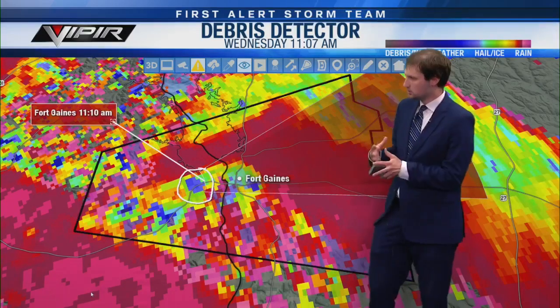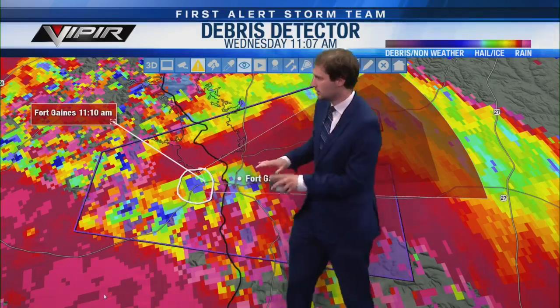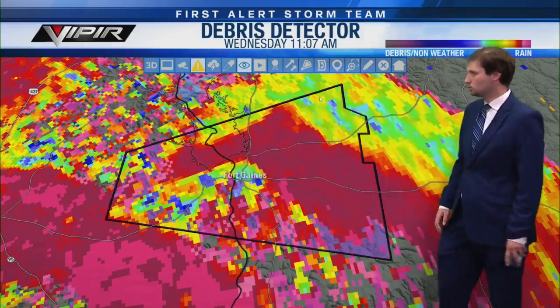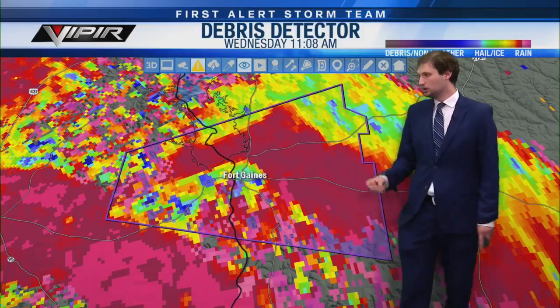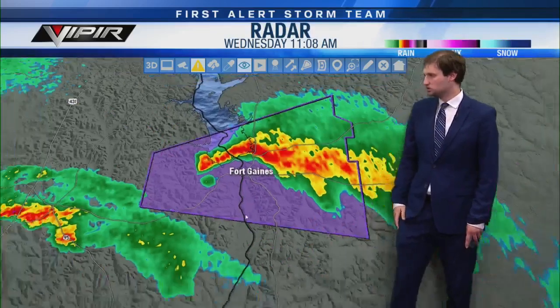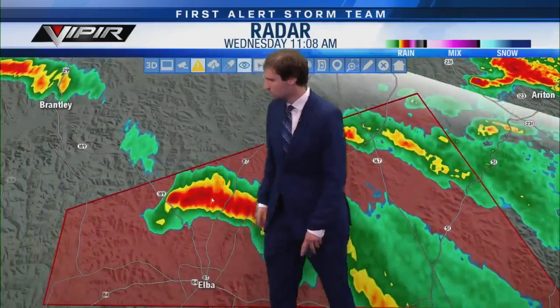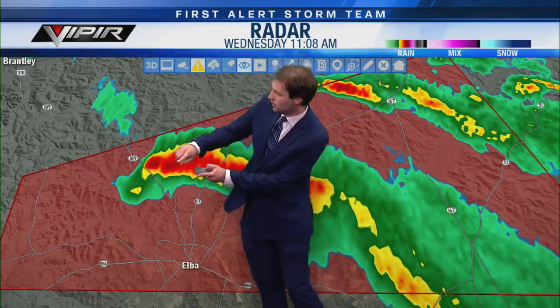If you have friends or family anywhere in Clay County, Georgia, tell them to get to a safe place right now. I'm going to err on the side of caution — I don't want to say it's not on the ground when it is. Because we have this blue on the correlation coefficient, I'm going to say it's probably still on the ground based on the storm's history. Tornado warning remains in effect for Henry County for the next 23 minutes. Let's switch back to reflectivity and go down to the Coffee County storm.